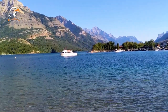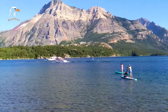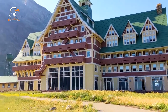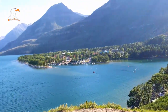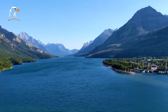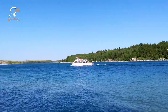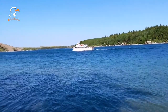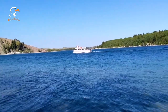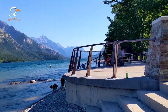The Waterton Glacier International Peace Park is a unique and scenic destination that spans across the border between the United States and Canada. The park is made up of two national parks — Glacier National Park in Montana and Waterton Lakes National Park in Alberta — and is dedicated to promoting peace and cooperation between the two countries. Visitors can explore hiking trails including the iconic Going to the Sun Road and the Crypt Lake Trail. The park is also home to the historic Prince of Wales Hotel, which offers stunning views of Waterton Lake. The area is known for its abundant wildlife, including grizzly bears, mountain goats, and elk.